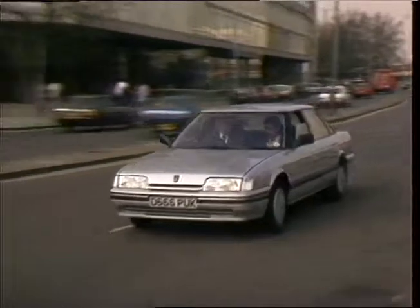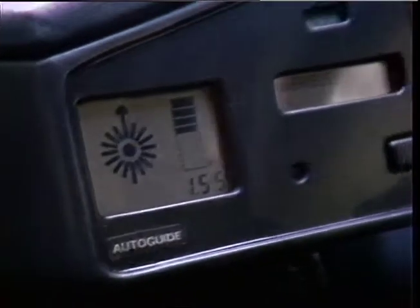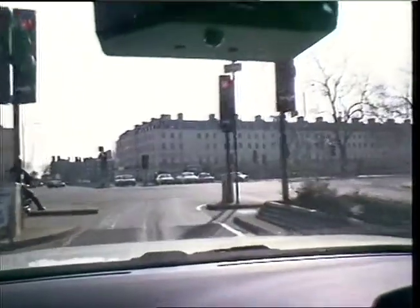It's envisaged that a new law will be needed when licenses go up for grabs to private companies. It's likely there'll be a single operator running the scheme in London. Individual Auto Guide units will cost about 250 pounds and there might also be a subscription charge.